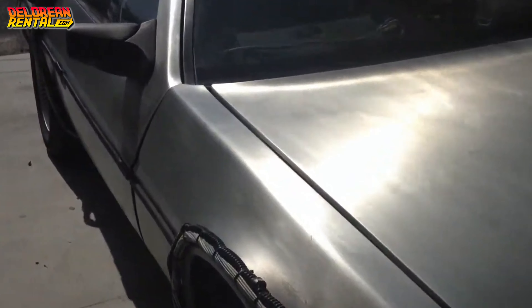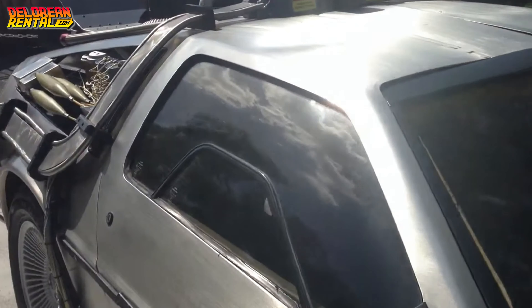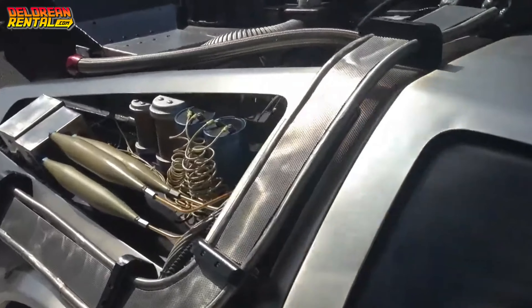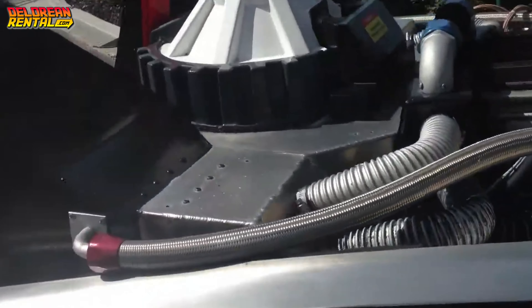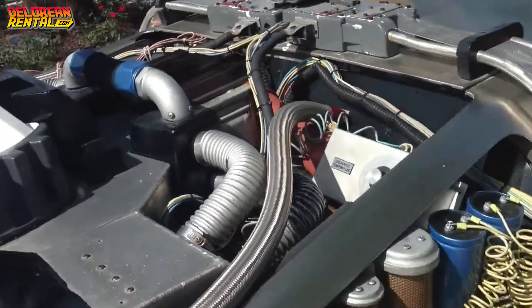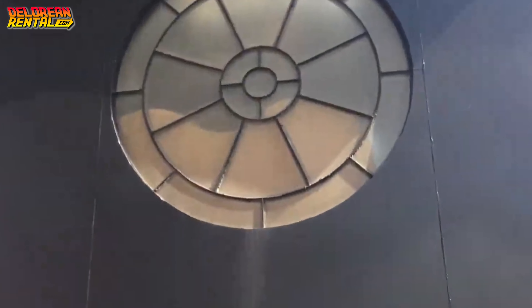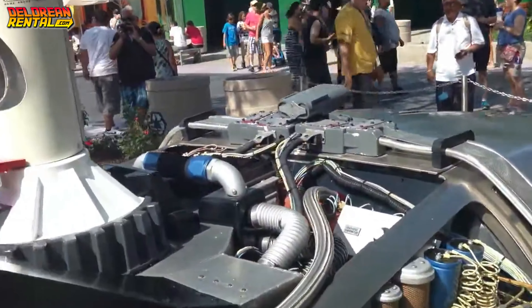On today's episode, we're exploring a fascinating piece of movie history that many of you might recognize if you've ever been to Universal Orlando — the Back to the Future DeLorean from the park's iconic ride display, more affectionately known as the Oxnard car. But did you know this screen-used Time Machine is no longer on display? Let's dive into the story of the Oxnard car, a car that's seen it all, but now rests quietly in storage.